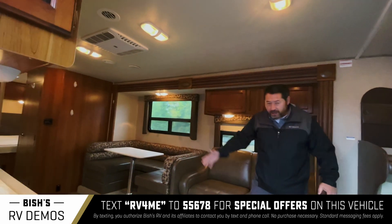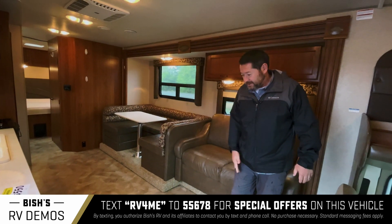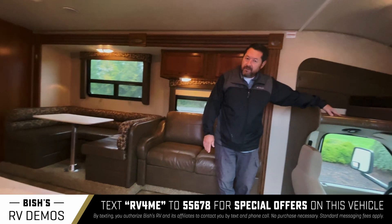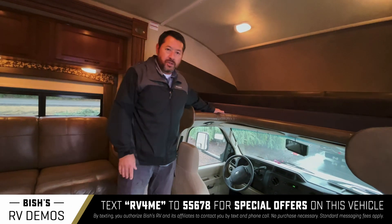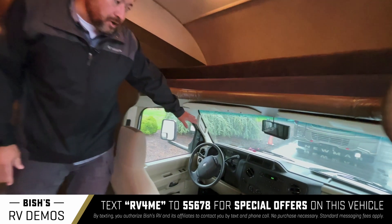Look at all this — for a Class C it's amazing. Look at all this living room and kitchen space. Typically on a Class C you have this cab over bed. You can use it for guests or kids to sleep in, or you can also use it for storage. As mentioned, it's got very low miles.